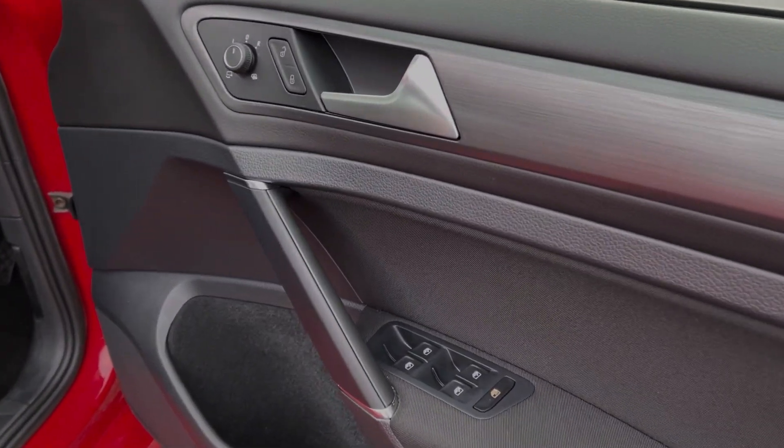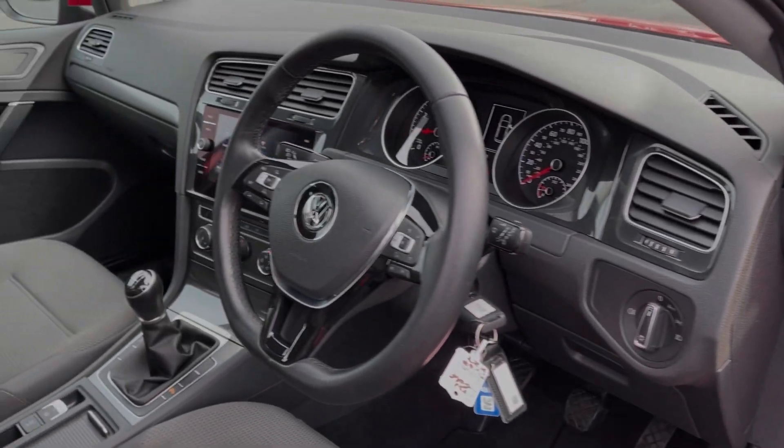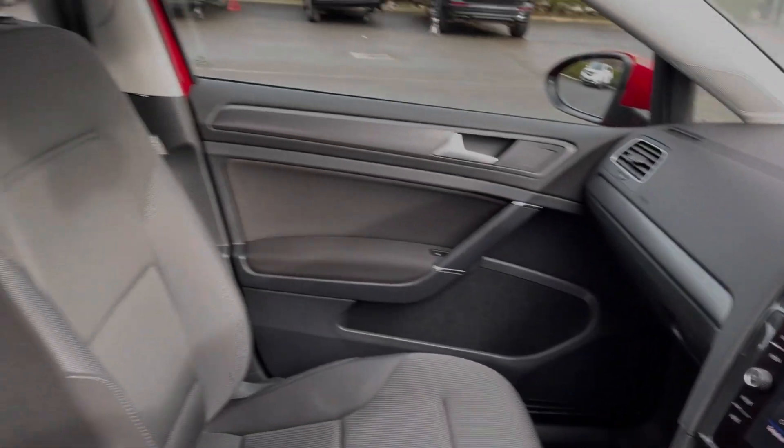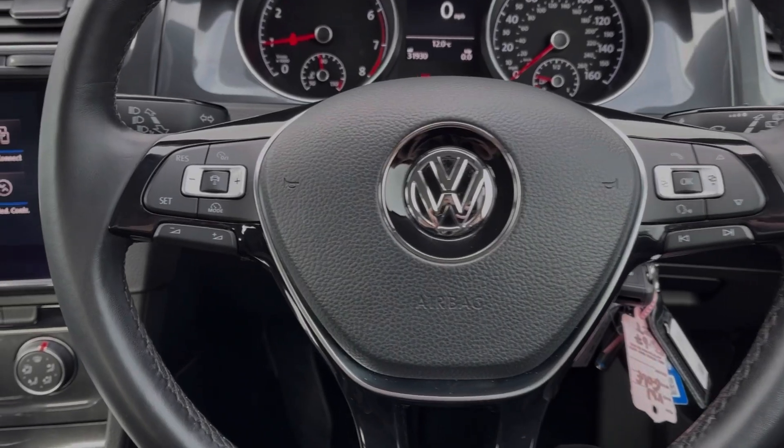Into the driver's interior, you've got controls on the door card for electric windows and door mirrors. You've then got the flat bottom sports steering wheel, brushed aluminium detailing throughout the interior, and comfort seating in the front.